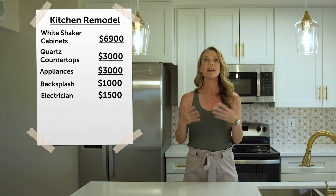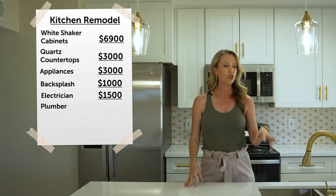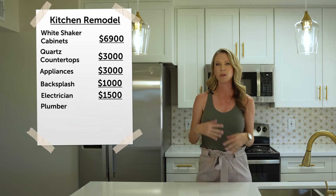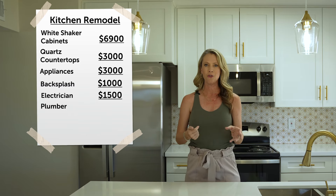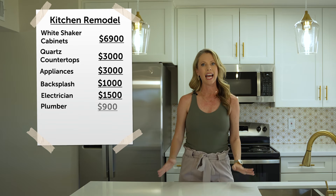The other big expense was hiring a plumber. We wanted to make sure the sink, the garbage disposal, and everything was hooked up to code and would operate correctly. That was roughly $900.